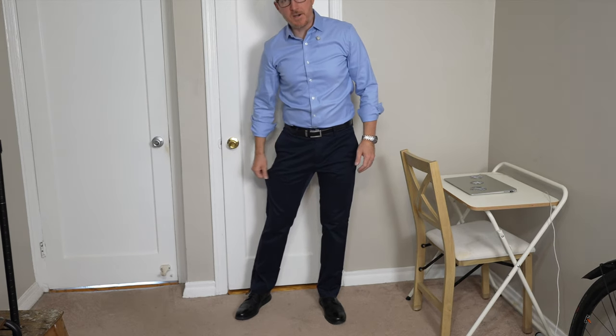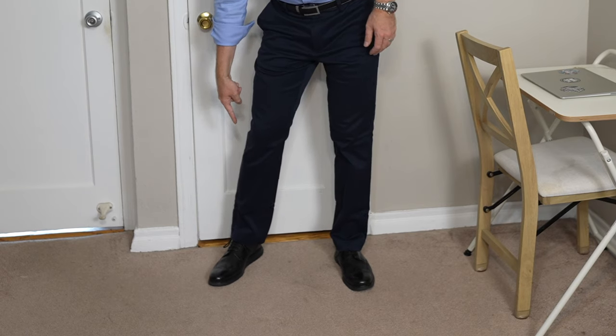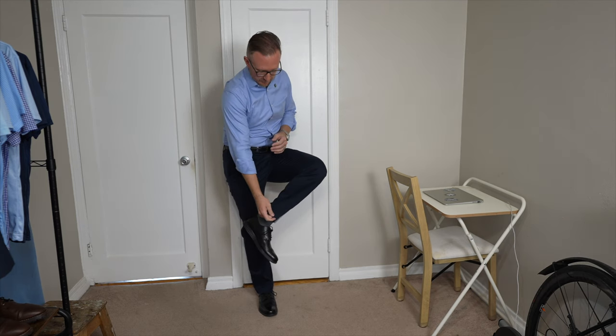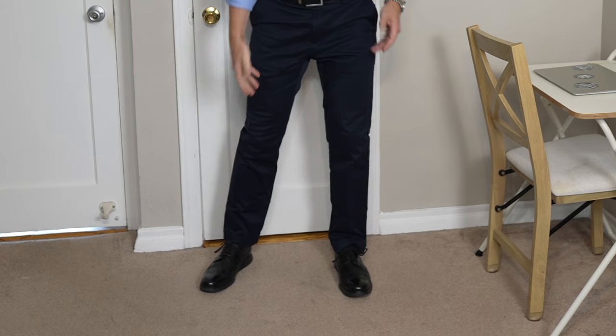You can see I went ahead and buttoned the second button — typically I would leave it unbuttoned — just to illustrate that even though this is a very slim fitting shirt, it is not pulling the buttons apart when I stand straight. The pants have very little fabric through the thighs, but from the knee down it does open up a little bit. It is a nice slim but straight fit down through the leg — it doesn't look like bell bottoms, and it also doesn't look painted on either.